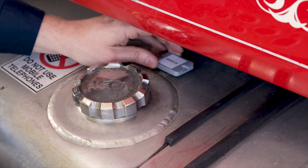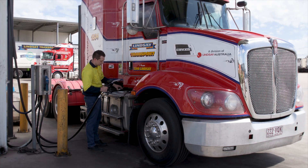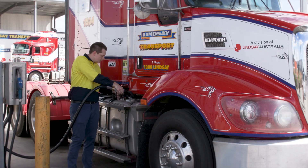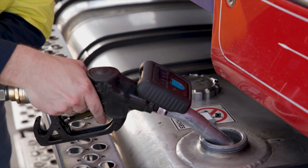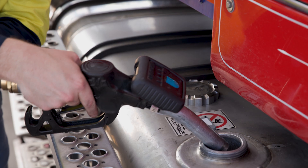By installing a tag on every fuel inlet, our nozzle-mounted RFID reader knows exactly where your fuel is going without any operator interaction. SmartTag can also be used to terminate the transaction if the reader is not kept in close proximity to the vehicle-mounted tag.